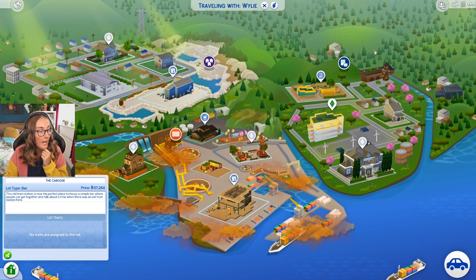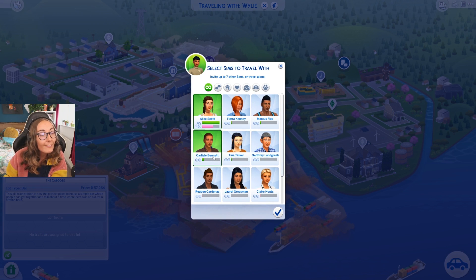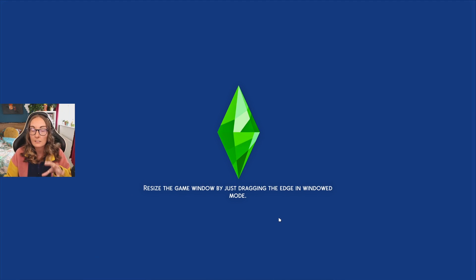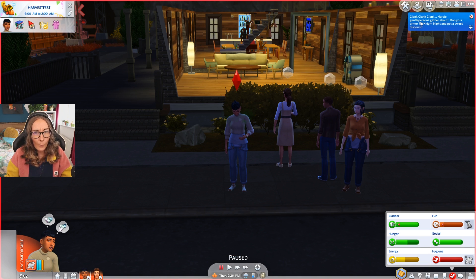We're going with Alice, and we're also going to invite Carlisle because I really like the man. Should we invite Tina? I feel like we need to start getting to know our community - a lot of this pack is based around knowing your community. It's a bit weird that I haven't had any visitors yet. The only time I see people is when I go to the community lot, so fingers crossed maybe Bess or Nox will be hanging out here.